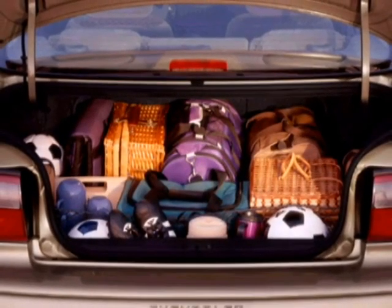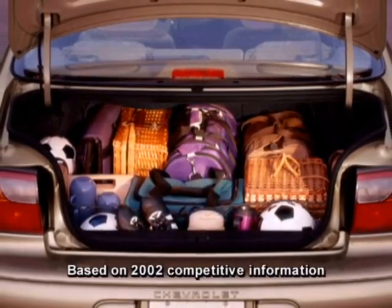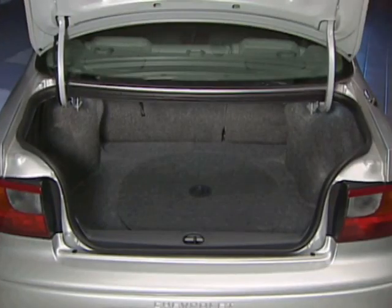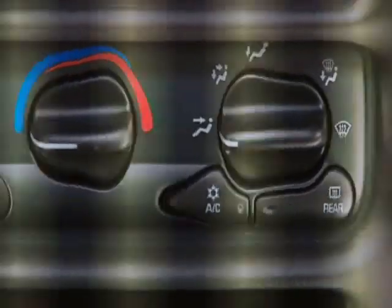Malibu holds a big 17.3 cubic feet of cargo — more trunk space than Toyota Camry, Nissan Altima, and Maxima — and features bumper-level loading, a flat-carpeted floor, and remote trunk release. Standard air conditioning and a solar-ray tinted windshield and rear window help to keep you comfortable on hot days.